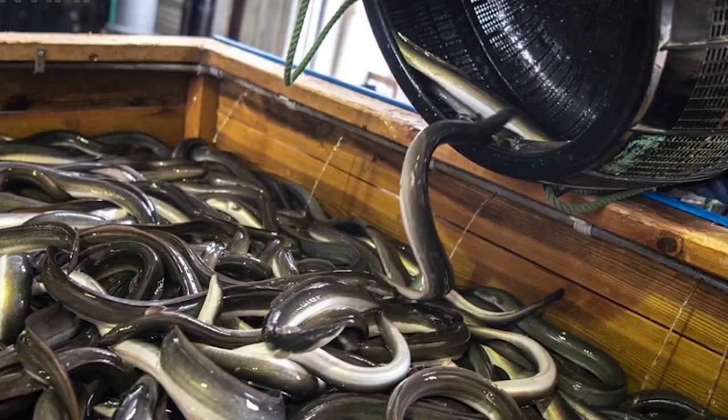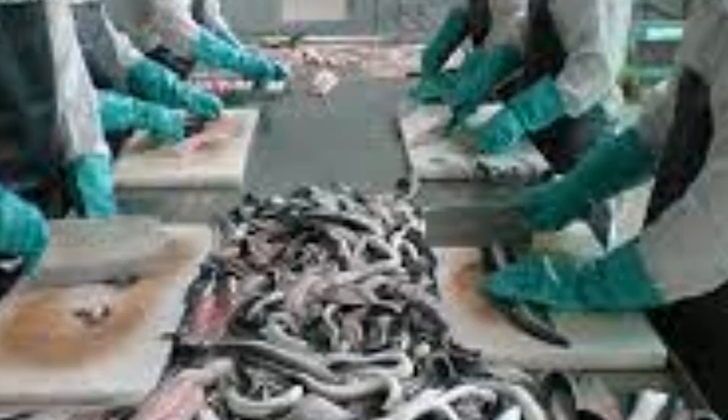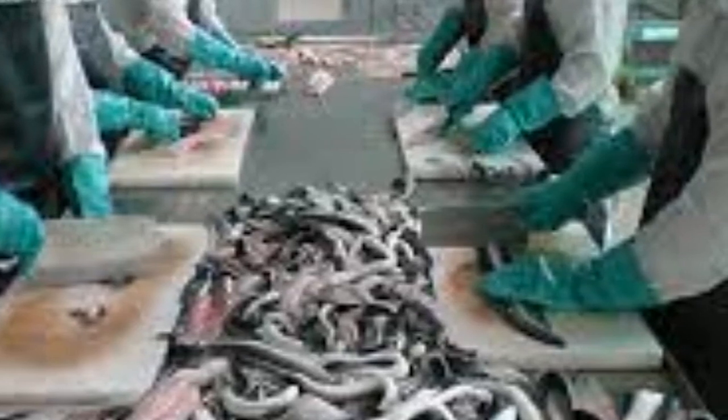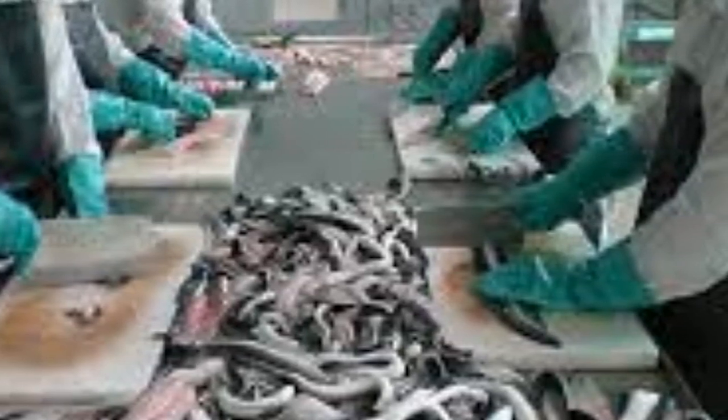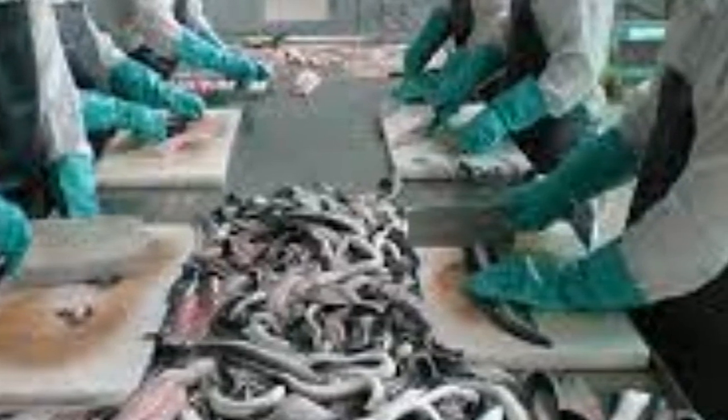Here at a local eel processing facility, where the harvested eels are prepared for market, the skilled workers meticulously clean and fillet the eels, removing any impurities and ensuring that only the finest quality eel reaches the consumers. It's a labor-intensive process that requires expertise and attention to detail.